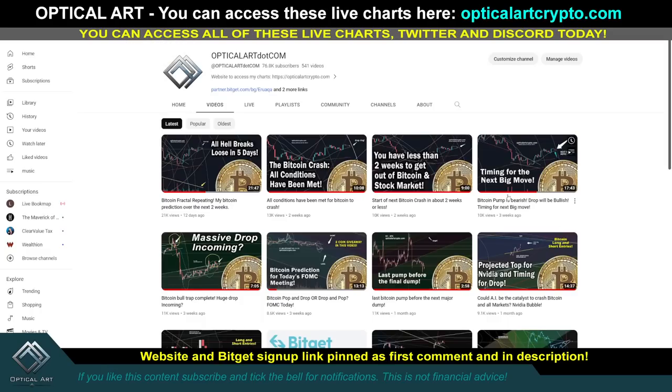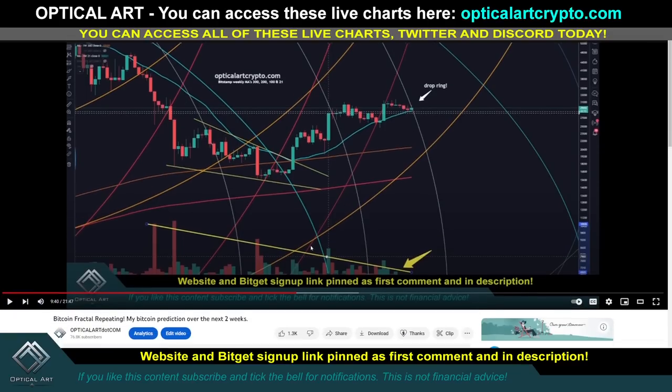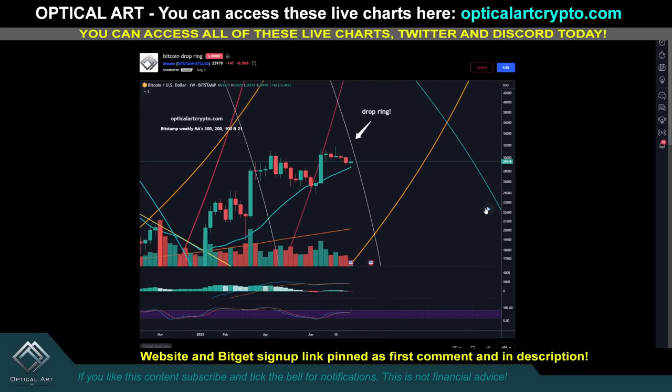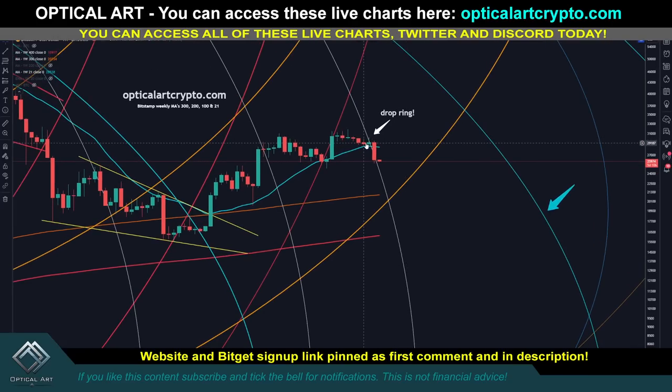In the last four or five videos I've been talking about this ring, letting you guys know when we cross this ring to expect a drop. This is my last video talking about Bitcoin fractal repeating. I was talking about once we cross this ring, expect price to drop. This ring was timing for a move, and it made sense that move would be to the downside. Published this on August 2nd — if I hit play, you can see once we crossed that ring, that was it. We had a drop, and we found support on the next ring.